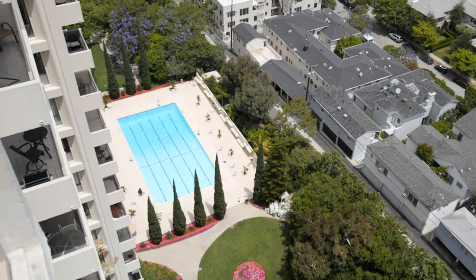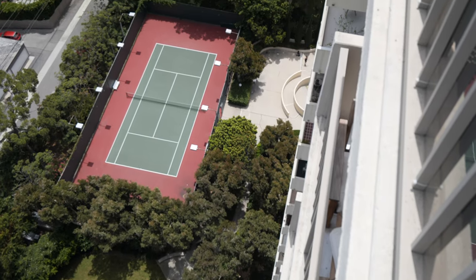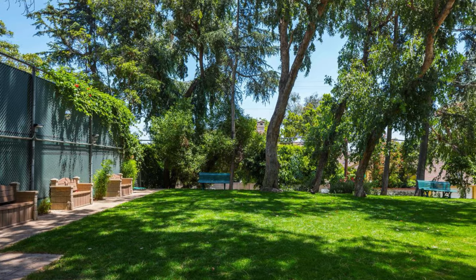This property is amazing — it's got everything you need right here. You've got an Olympic-sized swimming pool, tennis courts, a gym, awesome grounds, and for the pet lovers out there, you've got a dog park. There is nothing that you need that is not either right here or right around here. So let's go up, check out this condo, and answer the question of what you get for a million bucks in Los Angeles real estate.